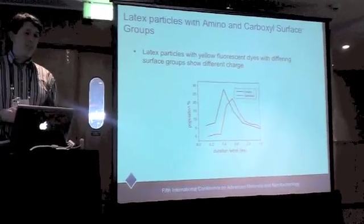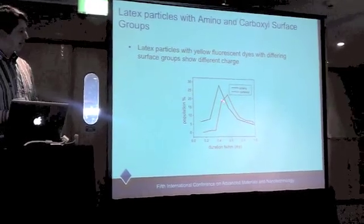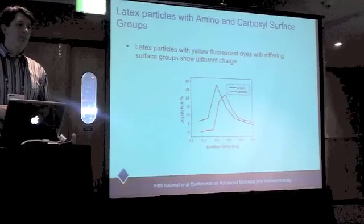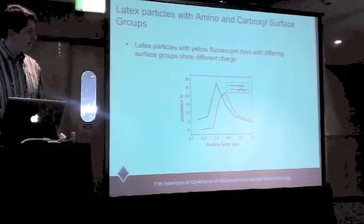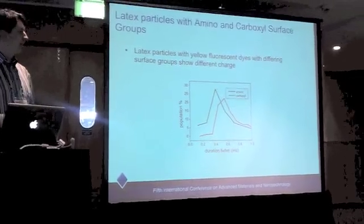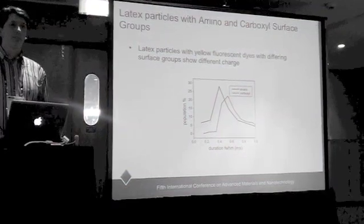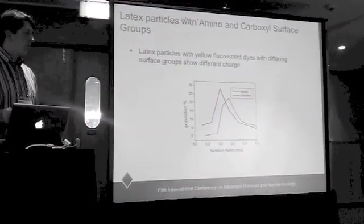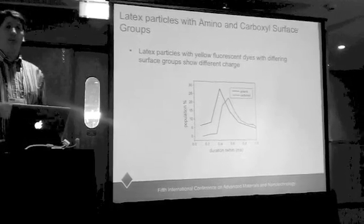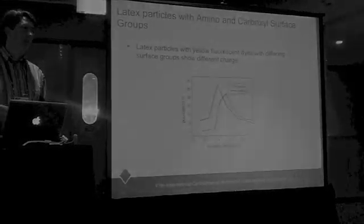We looked at some polystyrene particles where the company indicated one was amino-functionalized and the other — shown by the red line — was carboxyl-functionalized. Applying negative voltage, we expected the carboxyl particle to be more negatively charged than the amino, which should be positively charged. However, that's not what happened — the amino particle behaved unexpectedly, suggesting discrepancies between the manufacturer's description and actual surface chemistry.